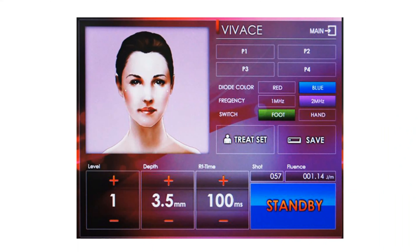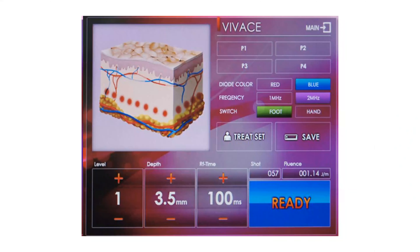You have two screens: your standby screen and your ready screen. On your ready screen, you can fire the handpiece and it will show a picture of the dermis — not your client's dermis, but a good reference point. The red dots correlate to where you're at in the dermis. For example, at 3.5 you can see we're hitting the subcutaneous layer.